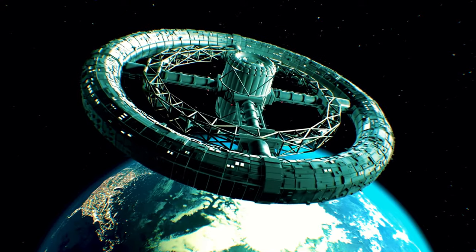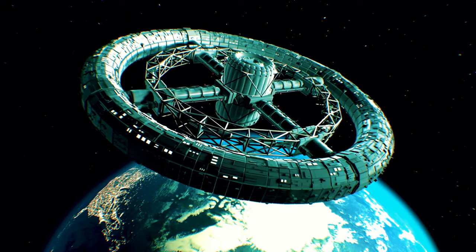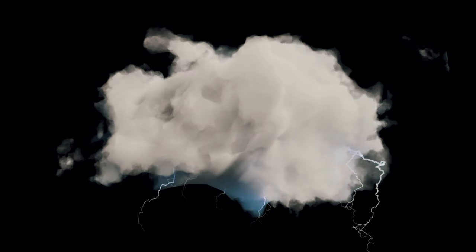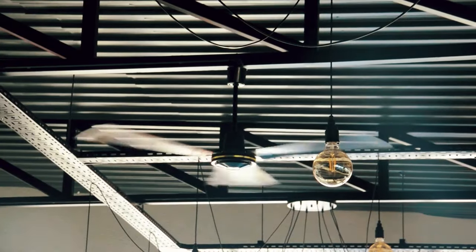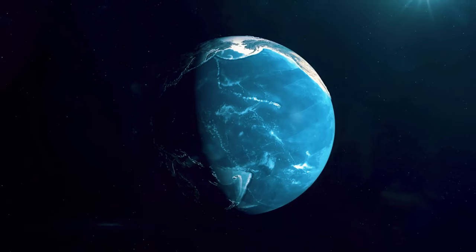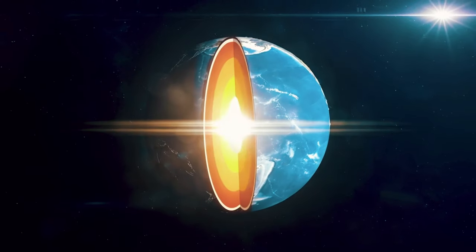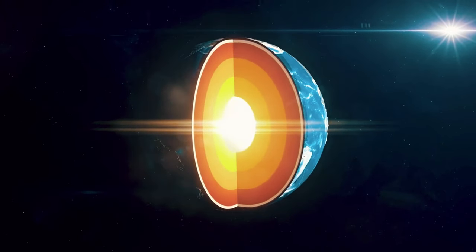Without an enclosing sphere, a donut Earth would experience less distinct climatic zones. Instead of frigid poles and a sweltering equator, weather might vary more in bands across the horizontal plane. Winds would whip around the hole continuously, creating chaotic storms, and the central opening would vent heat, making the interior ring cooler. Shifting one's residence deeper into the hole or towards the outer crust could lead locals to adapt to dramatically different biomes.